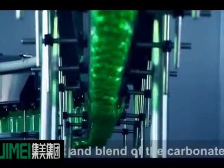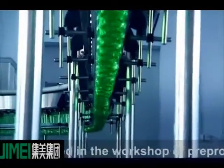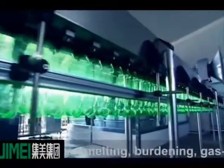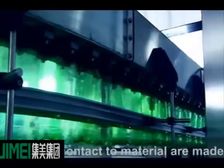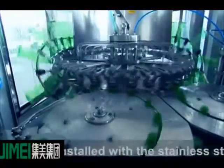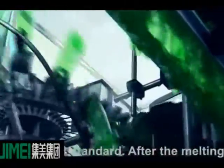The mix and blend of the carbonated drinks are completed in the workshop of pre-processing. The burden system of pre-processing includes sugar melting, burdening, and gas mixing. All the parts in contact with material are made of stainless steel. All the pipes and lines are installed with stainless steel pipes to SUS 304 standard.